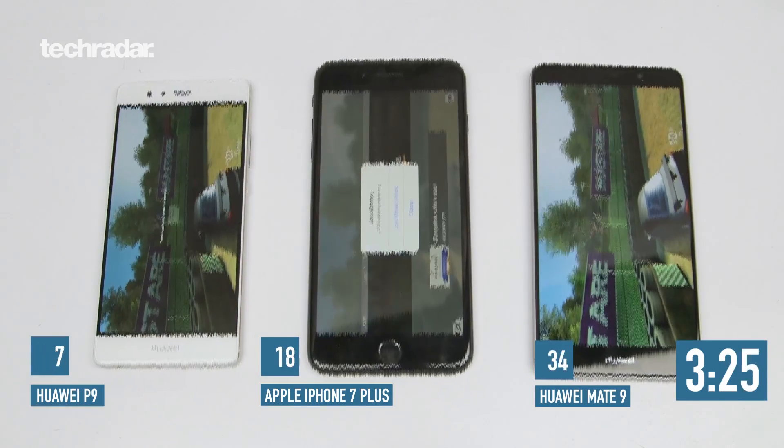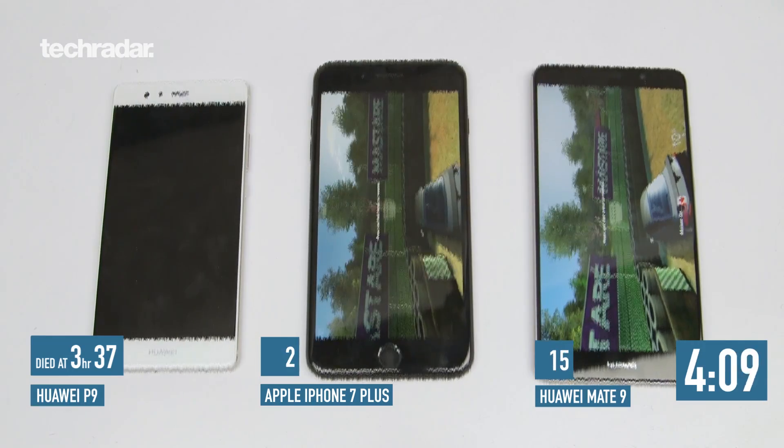Hey there YouTube, James here with another battery test. Today we have the Huawei P10 versus the Huawei P9. Last year in our big flagship battery test of 2016, we found that the Huawei P9 had terrible battery life — it was even worse than the iPhone 7, a phone renowned to have bad battery life. So we wanted to compare that to the brand new Huawei P10 and see if Huawei has improved in terms of battery life.